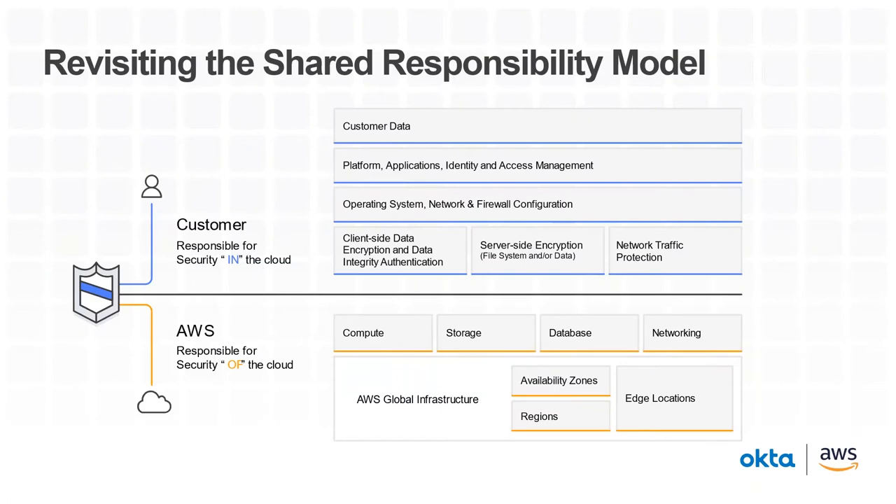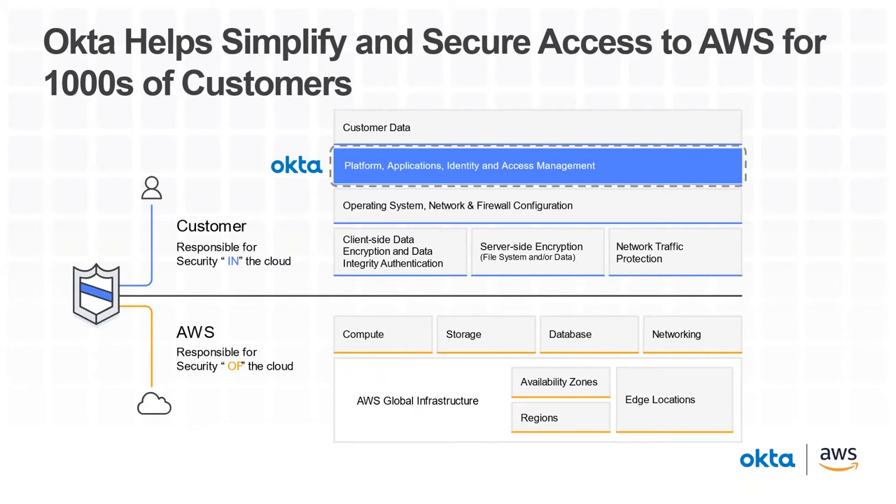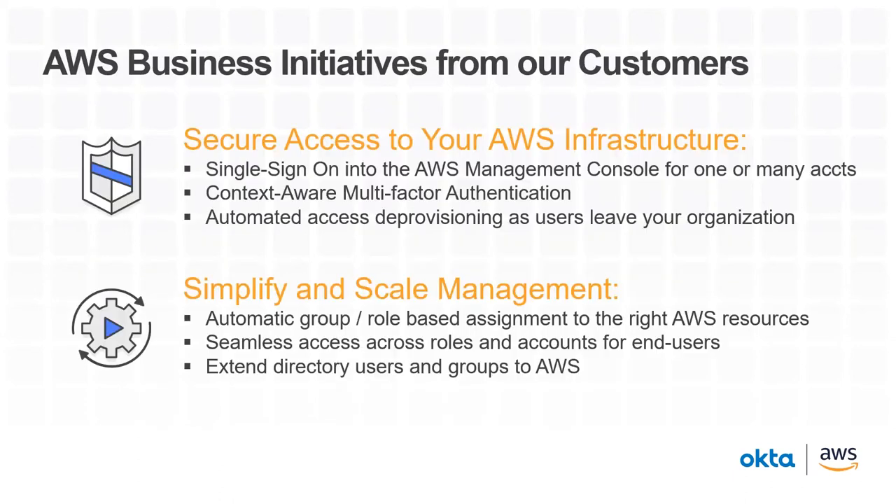Going back to the shared responsibility model — where Okta comes into play is on the customer side, specifically in the platform, application, identity, and access management layer. If you think about the attack vectors occurring today for many breaches, while there might be vulnerabilities in operating systems or encryption frameworks, the most common attack vector is credentials — logging in via social manipulation, rainbow tables, or brute force. That's one of the key ways using Okta with AWS helps you be more secure and simplifies the management of all your accounts, which is why customers choose us to secure and scale their AWS initiatives.